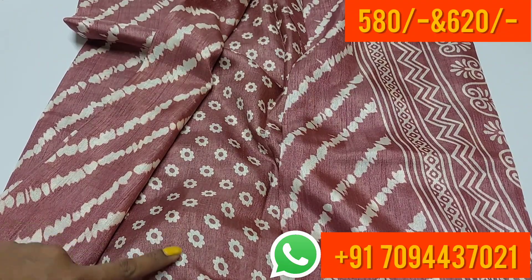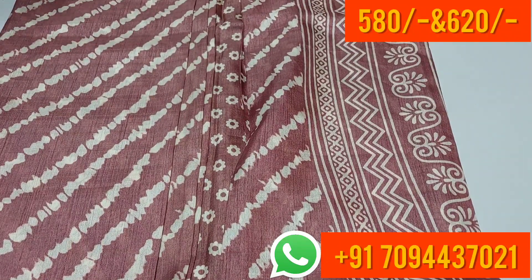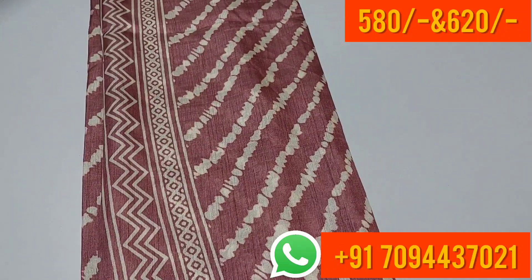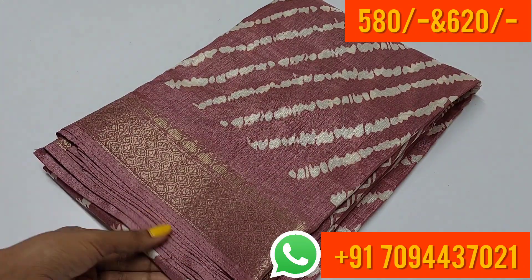This is your blouse part. It is a soft material. If you have regular office wear, you can use this saree. The price is ₹580, with free shipping in Tamil Nadu.